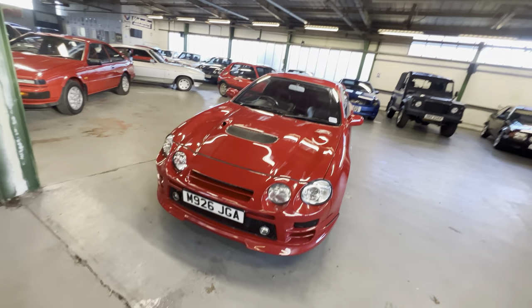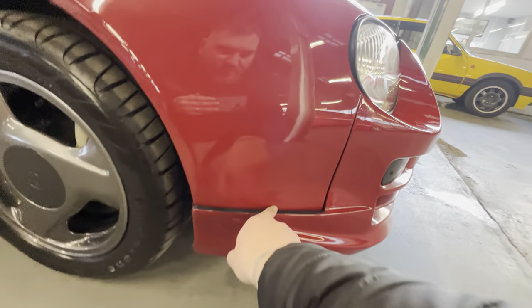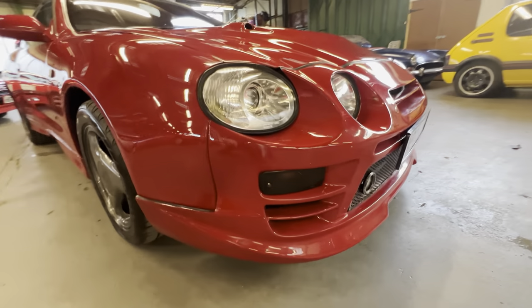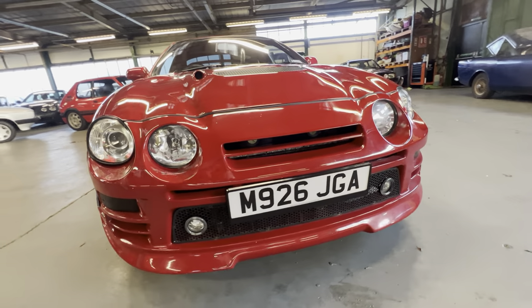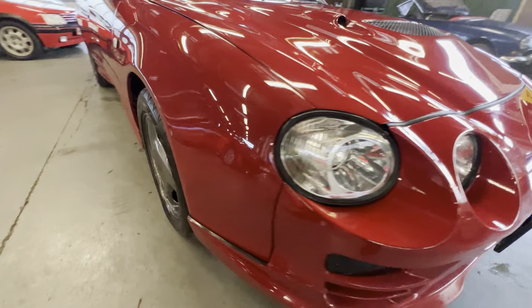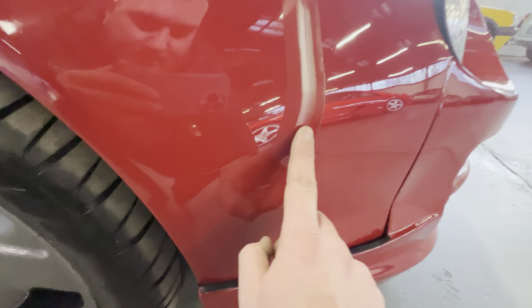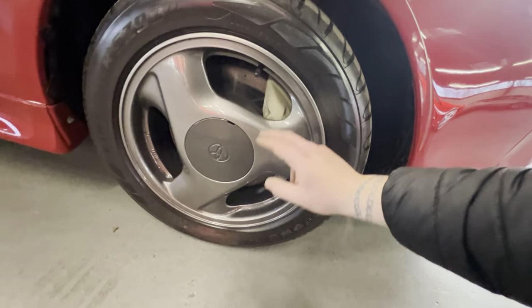Starting with the bodywork at the front driver's corner — you can see the front bumper meets up nice and neat with the wing. I believe this is quite a rare front bumper; we'll do some research and put that in the description. On the front driver's wing there's a very light, very tiny scratch just here. The arch itself is lovely and sharp all the way around, nice and clean on the inside.